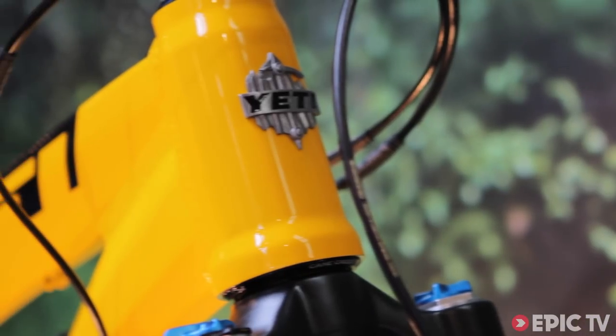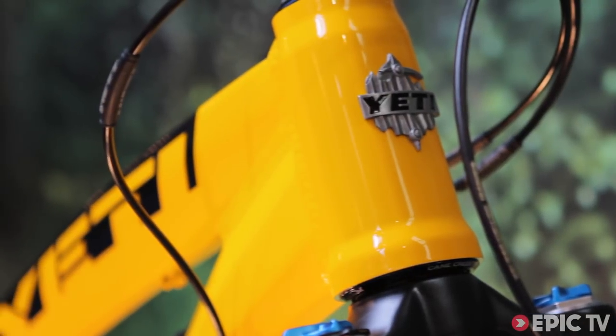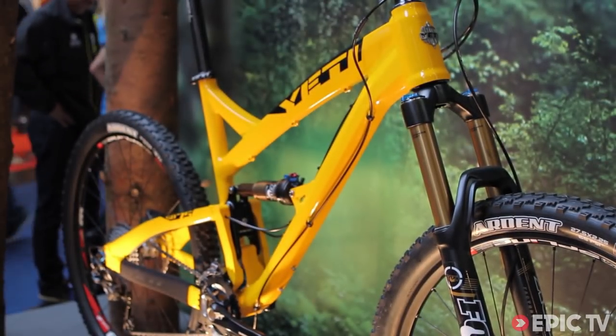Chris Conroy from Yeti Cycles. Yeti is a ride-driven company based out of Golden, Colorado. We have great trails that surround the factory. As a company, we get out and we ride every day.